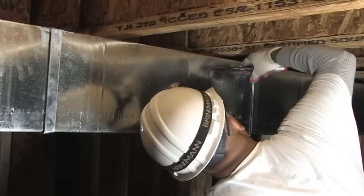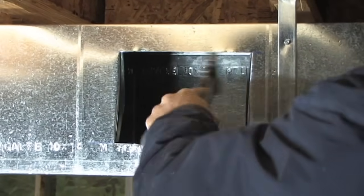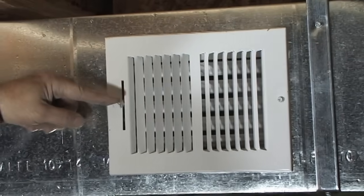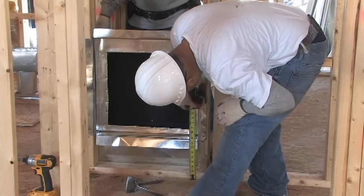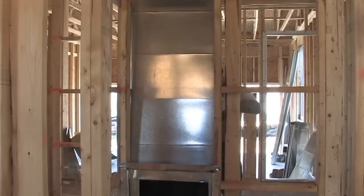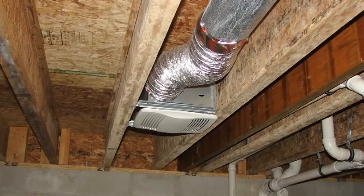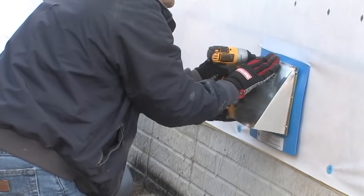To control humidity, the IRC requires either continuous exhaust or conditioned supply air at one cubic foot per minute for each 50 square feet of crawl space floor area. A transfer grill or duct connecting the house to the crawl space is also required to balance air flow. As a best practice, exhaust ventilation can be used to minimize air exchange between the crawl space and the main floor.